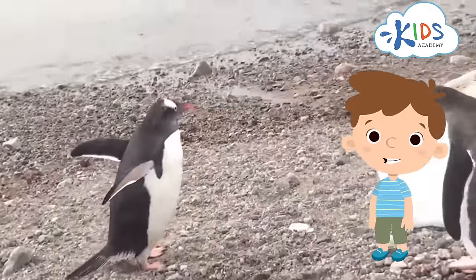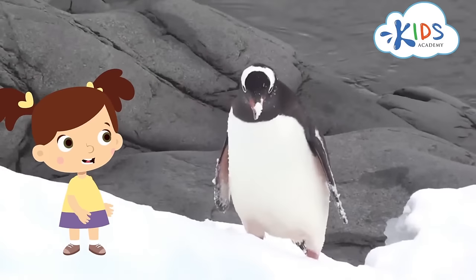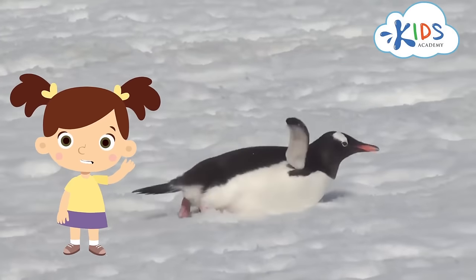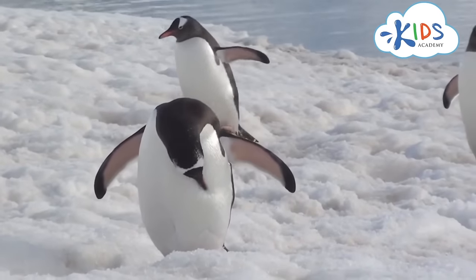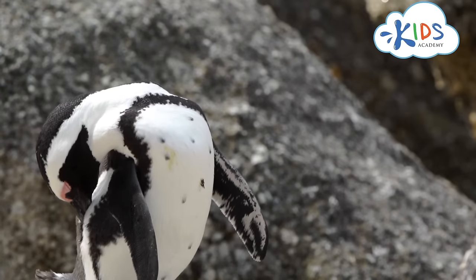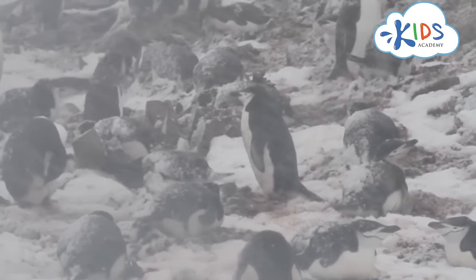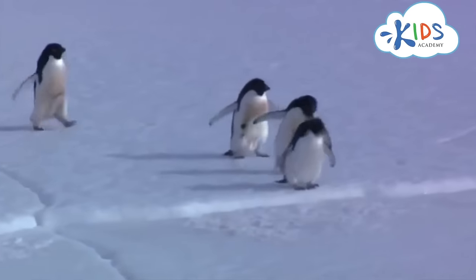Can you describe a penguin? Of course! All penguins have black backs and white bellies. Penguins have a thick layer of fat and tightly packed feathers, which makes it possible for them to live in very cold climates. When on the ground, they hop or waddle on their hind feet.